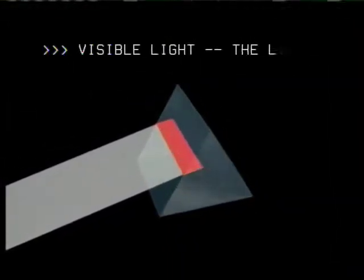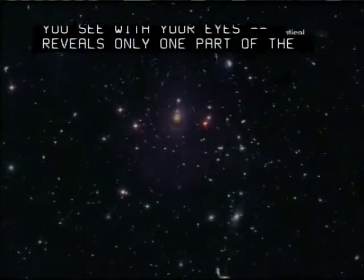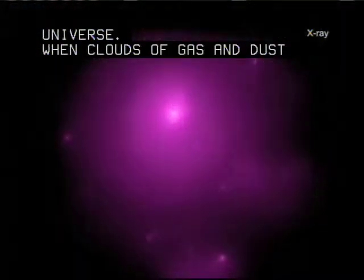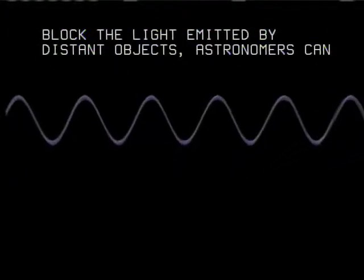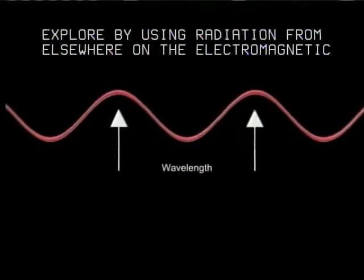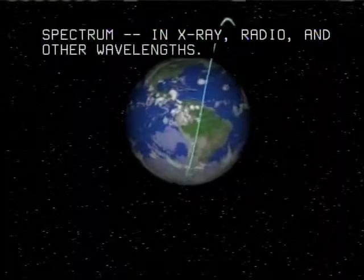Visible light, the light you see with your eyes, reveals only one part of the universe. When clouds of gas and dust block the light emitted by distant objects, astronomers can explore by using radiation from elsewhere on the electromagnetic spectrum, in X-ray, radio and other wavelengths.